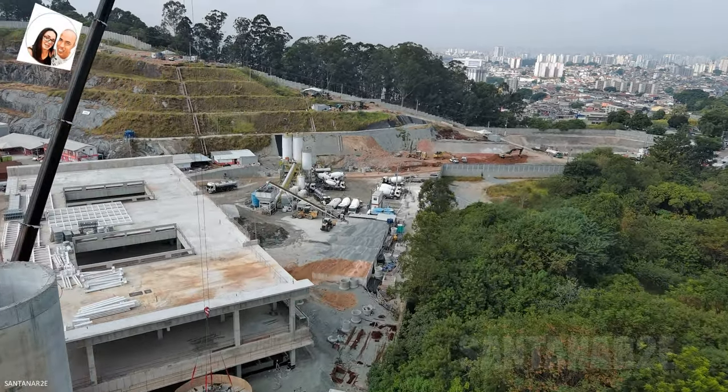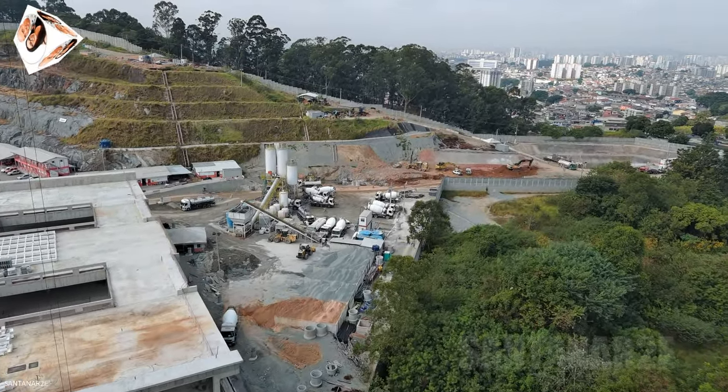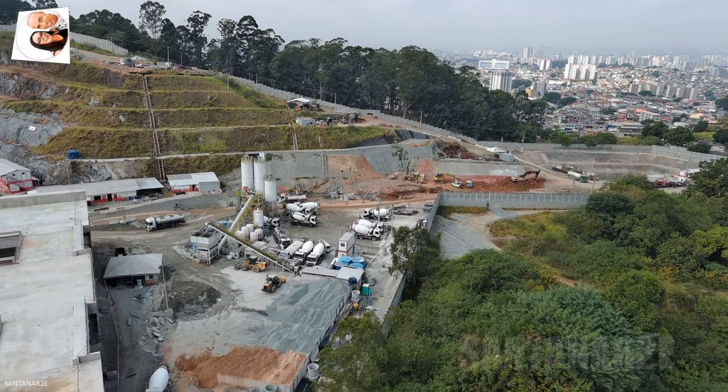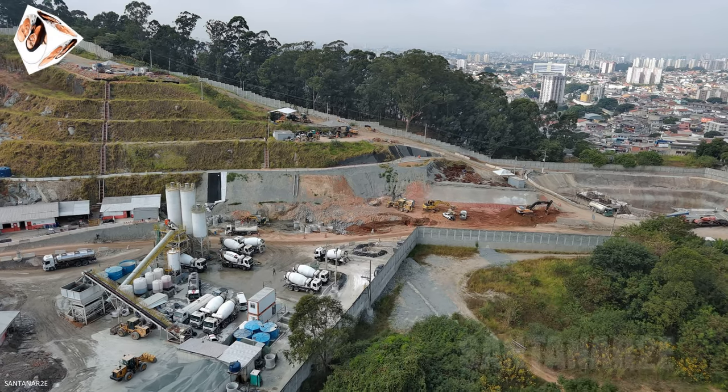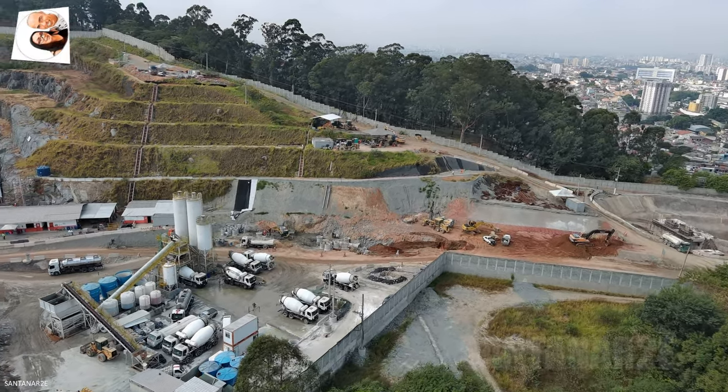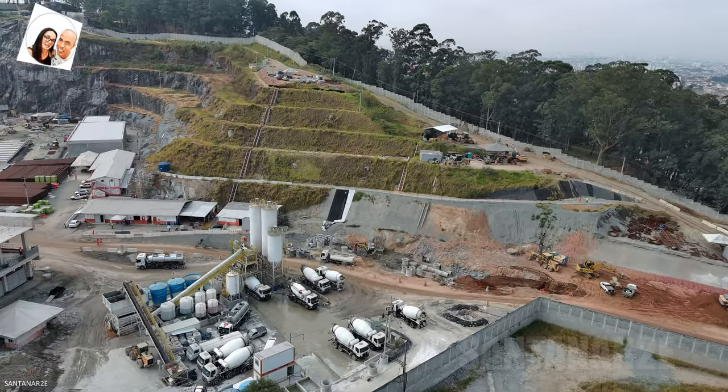A população aguarda ansiosamente a conclusão da linha 6 laranja, pois ela deve atrair grandes empresas e contribuir para o desenvolvimento de toda a extensão da linha.